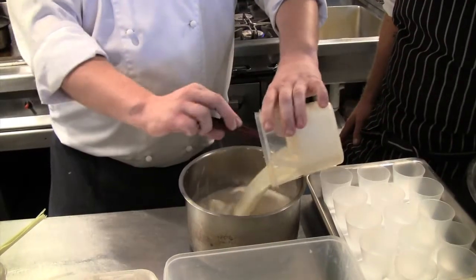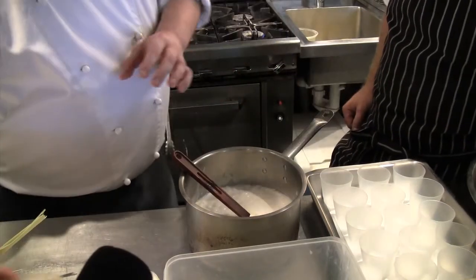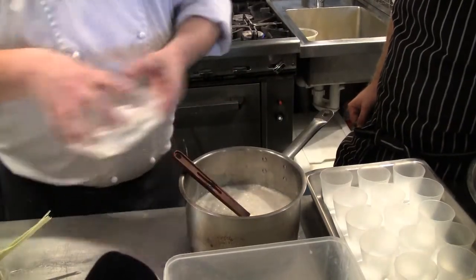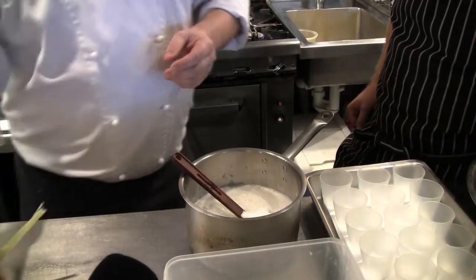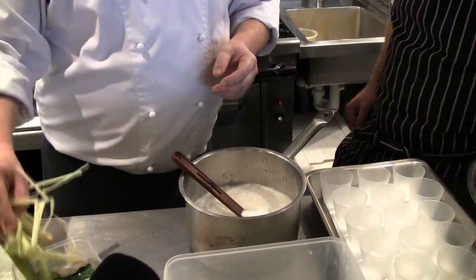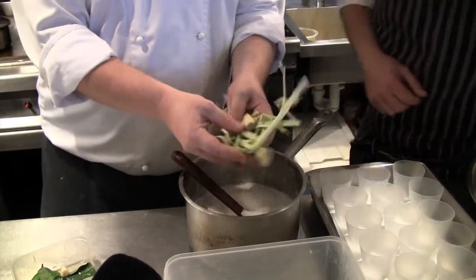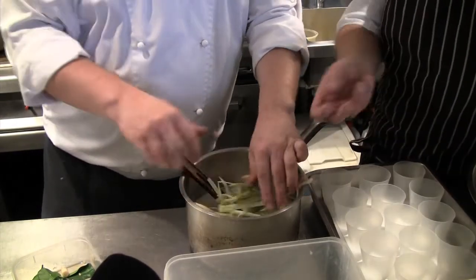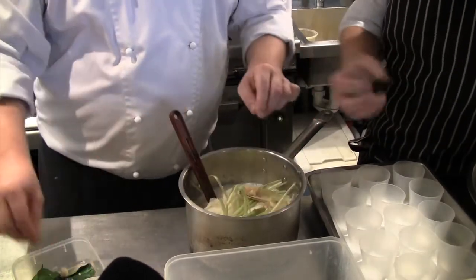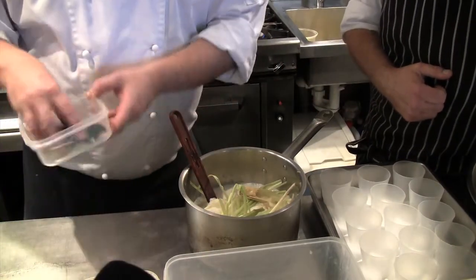We start with fresh single cream and caster sugar. To this we're adding three stalks of lemongrass that we've broken up — we're extracting as much flavour out as possible. You can see he's bruised and smashed it up so that we get the maximum amount of flavour out of it.